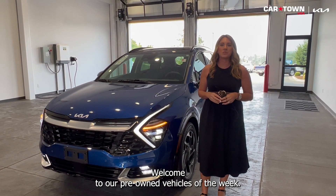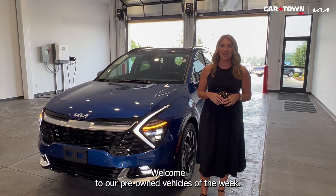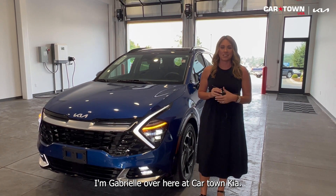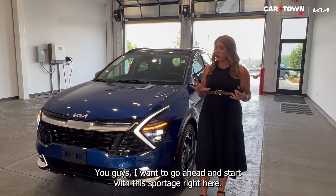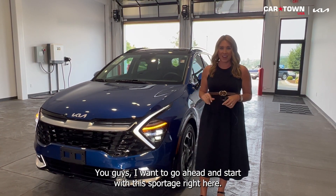Hello everyone. Welcome to our pre-owned vehicles of the week. I'm Gabrielle over here at CarTown Kia. This week we would like to highlight three pre-owned Kias. I want to go ahead and start with this Sportage right here.